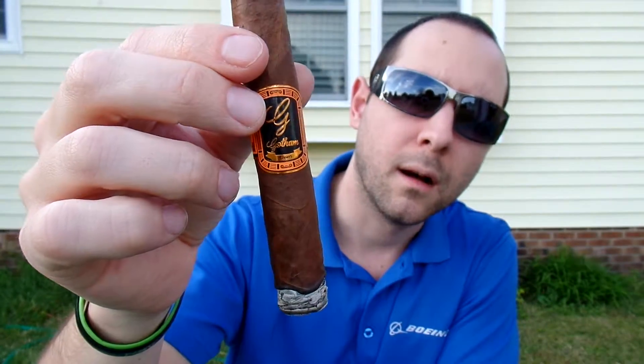The band says Gotham Cigars — it doesn't say anything about Alec Bradley on the cigar. But if you go on their website, it gives you a rundown of the fact that Alec Bradley put these out exclusively for them. I believe it's the first lineup they're actually doing for exclusive cigars to Gotham.